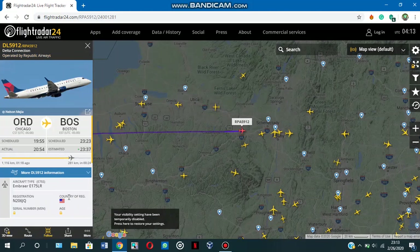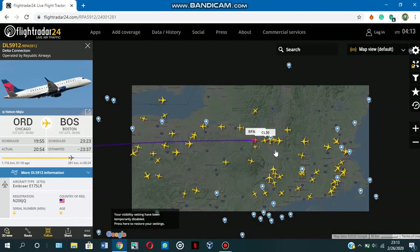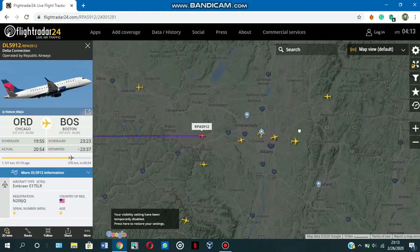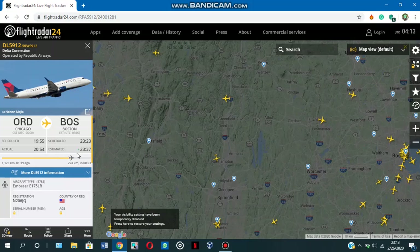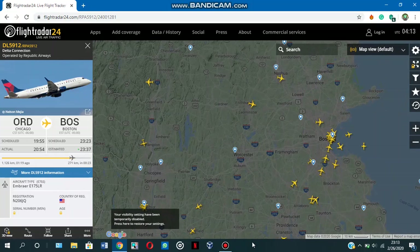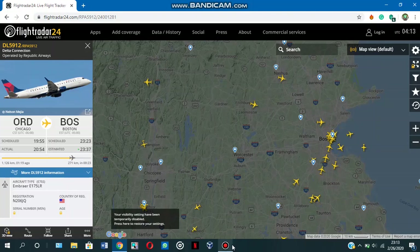Let's see where this flight is — just click 'show on map.' The Delta flight from Chicago to Boston is right now over New York state, just crossing into Massachusetts. It should arrive in 23 minutes if there are no further delays. That's pretty much how to use Flightradar24 to track flights — thank you very much!